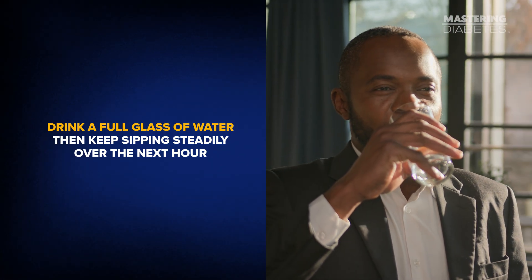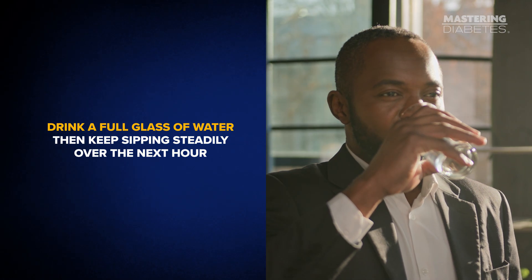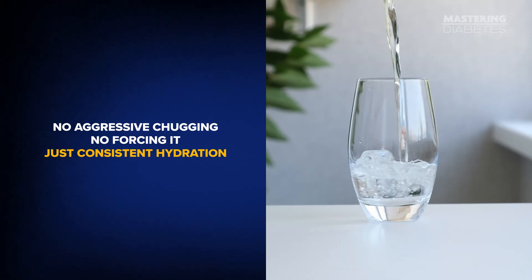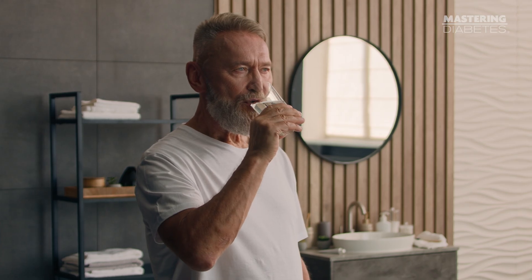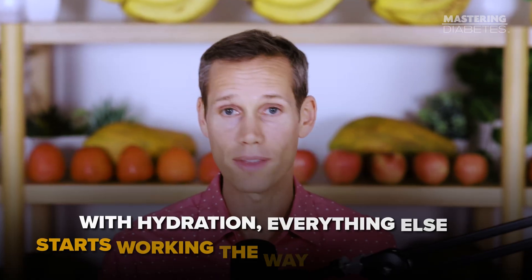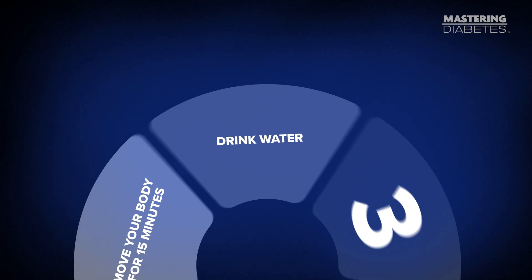So if your blood sugar is running high right now, do this: drink a full glass of water, then keep sipping steadily over the next hour. No aggressive chugging, no forcing it — just consistent hydration. Water isn't the hero that wins the battle. It's the thing that sets the stage so the rest of your tools actually work. Without hydration, movement works worse, insulin signaling works worse, and your numbers stay stubbornly high longer than they need to. With hydration, everything else starts working the way it's supposed to.